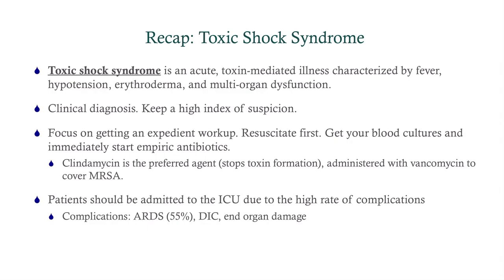To recap: toxic shock syndrome is an acute toxin-mediated illness characterized by fever, hypotension, erythroderma — that sunburn-like rash — and multi-organ dysfunction. It's a clinical diagnosis, so keep a high index of suspicion, get an expedient workup, resuscitate the patient, get your blood cultures, and start antibiotics. Clindamycin is the preferred agent because it stops toxin formation — administer it with vancomycin to cover MRSA. These patients should be admitted to the ICU due to the high rate of complications. About half of patients will develop acute respiratory distress syndrome. DIC and end-organ damage are also possibilities.